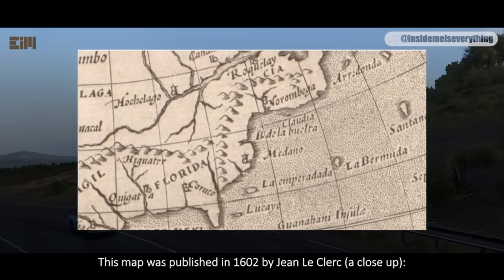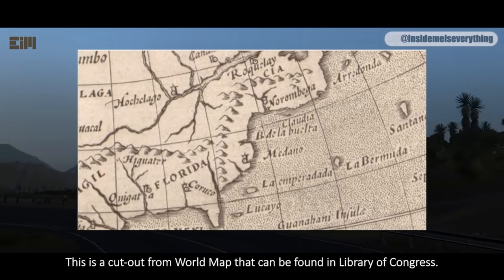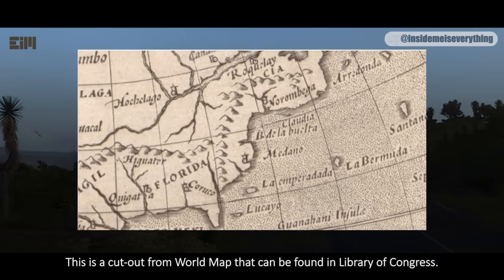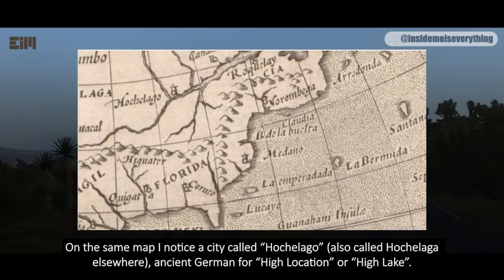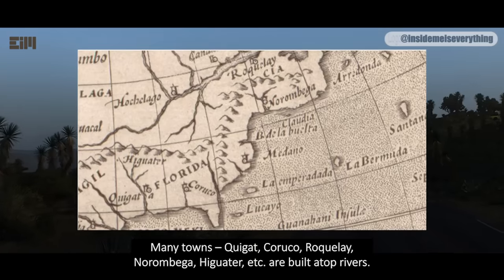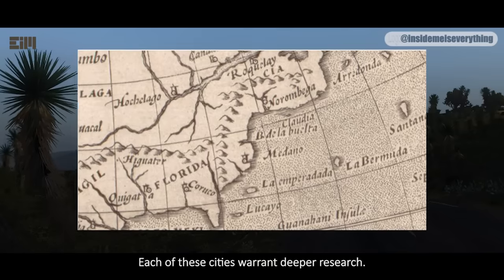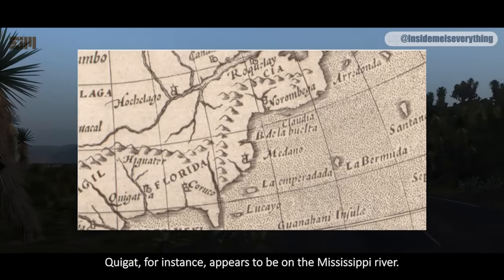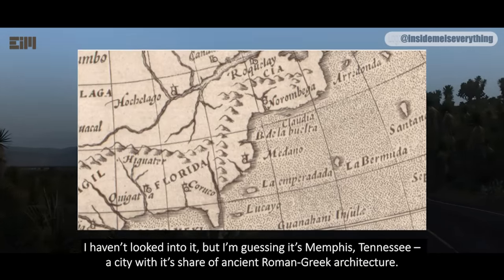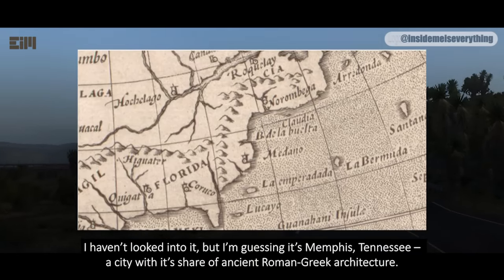This map was published in 1602 by Eugene Leclerc — a close-up is a cutout from a world map that can be found in the Library of Congress. On the same map, I notice a city called Hochulago, also called Hochulaga elsewhere, ancient German for 'high location' or 'high lake.' Many towns — Quiget, Curuco, Rockwale, Norambega, Higuator, etc. — are built atop rivers. Each of these cities warrants deeper research. Quiget, for instance, appears to be on the Mississippi River — I'm guessing it's Memphis, Tennessee, a city with its share of ancient Roman-Greek architecture.